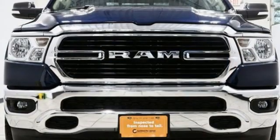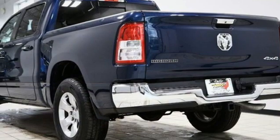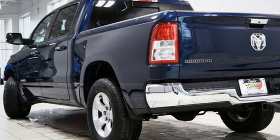Leather steering wheel, active grille shutters, electronic shift on the fly, and V6 engine. See what it can do for you when you take it for a test drive.